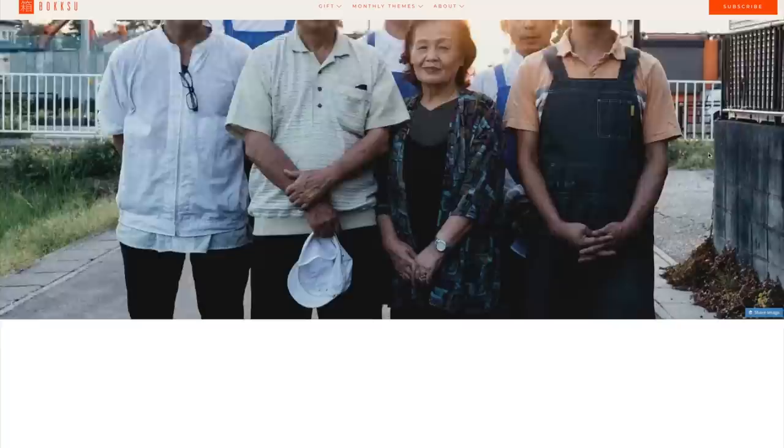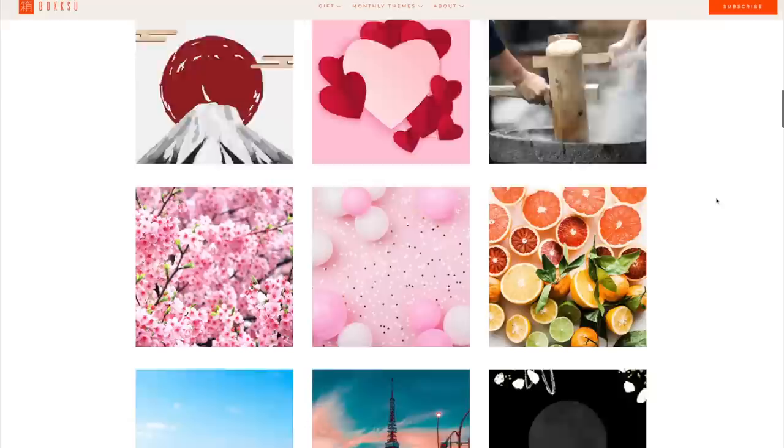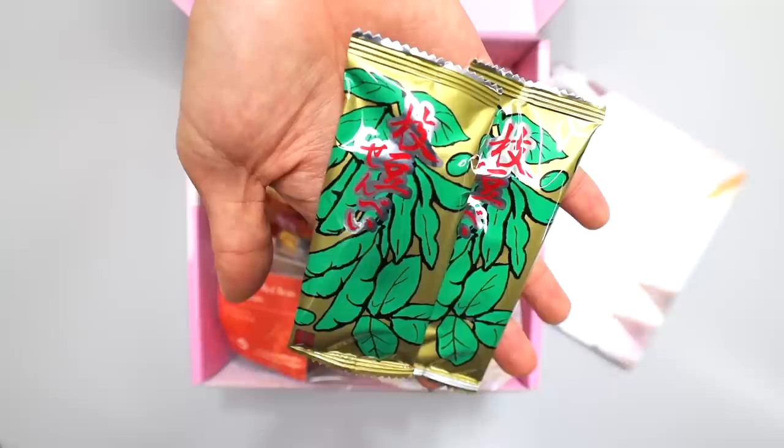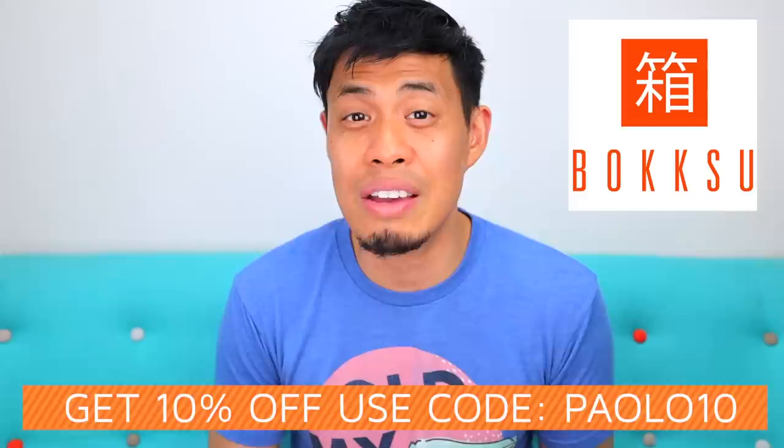Before I continue on, quick shout out to our sponsor, Boksu. Boksu provides a gourmet experience of Japanese snacks delivered to your door. They work with traditional Japanese factories, some over a hundred years old, to provide awesome unique snacks. Each monthly box has its own unique theme, so you get brand new snacks every time. You get 10 to 25 snacks per box depending on the package, all hand-picked from across Japan. Save 10% off your authentic Japanese snack box and up to $47 using code PAOLO10 — link in the description.